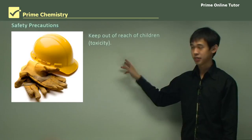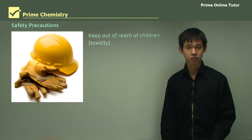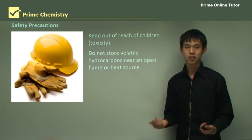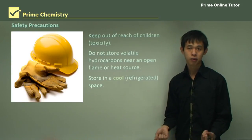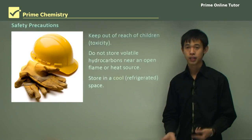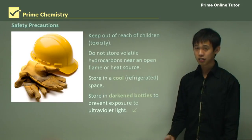What safety precautions can we take? This diagram shows common safety gear — a helmet and gloves. These are generally common sense measures. Don't store volatile hydrocarbons near an open flame or heat source. Store in a cool or refrigerated space to reduce volatility by limiting how much becomes a gas. And store in darkened bottles to prevent exposure to ultraviolet light — those brownish bottles you see in the lab are generally to keep UV light out.